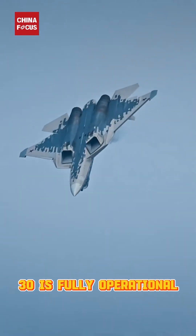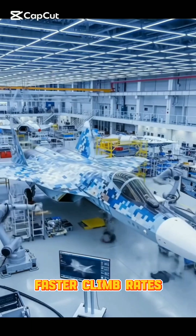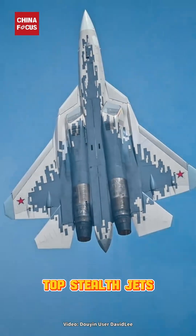Once the Izdeli-30 is fully operational, the Su-57 will finally reach its full potential — faster climb rates, extended combat range, and improved dogfight agility. It could become a true rival to the world's top stealth jets.